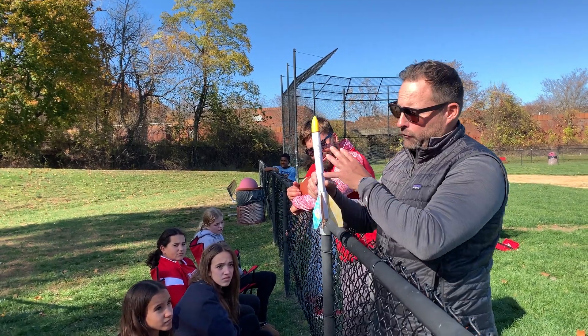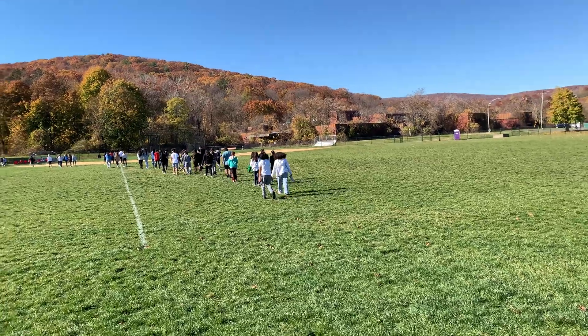Hello, my name is Matt Powers. I'm one of the STEM teachers here at Fieldstone. Today we're outside launching our solid fuel rockets. The weather's nice, we can get outside, we launch them on the baseball field. The kids have a great time.